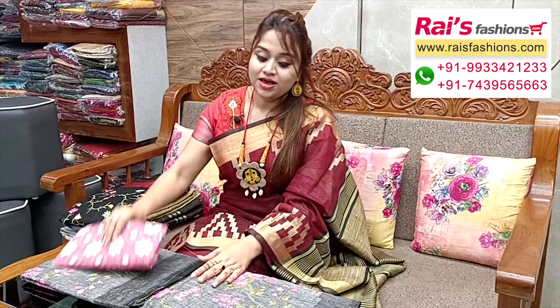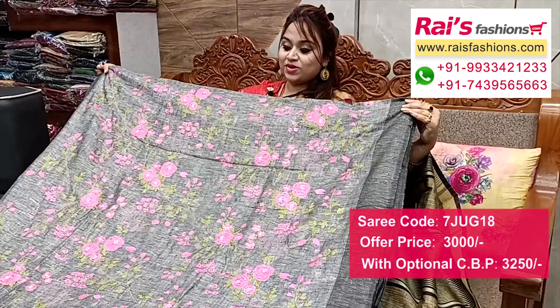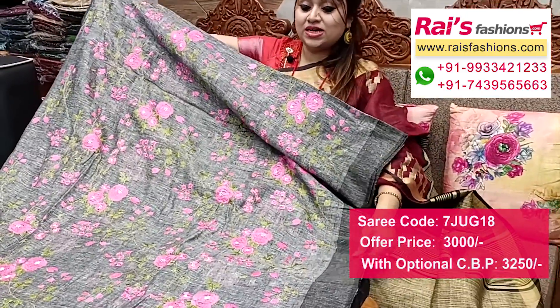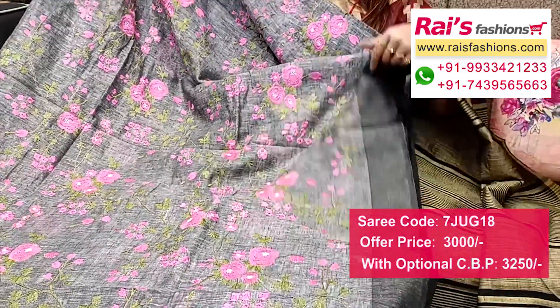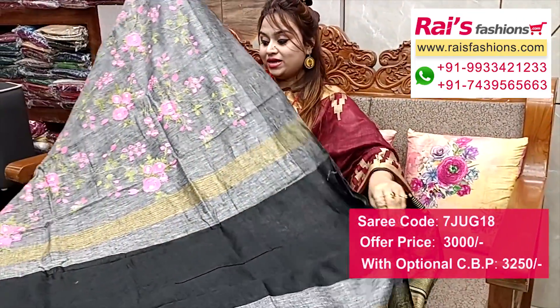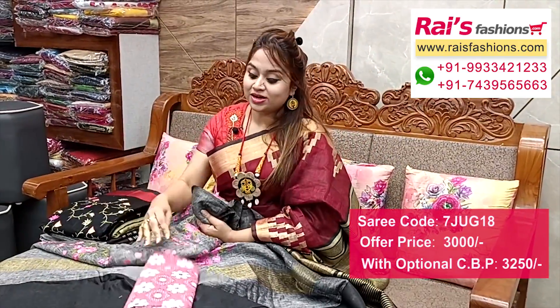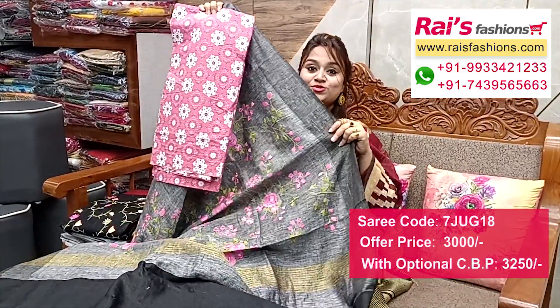This one also has nice color combinations — gray shade with contrast border and all-over embroidery design work. Gray shade base, full base part, heavy embroidery design work, contrast color border, very elegant looks. Full base all-over fine embroidery design. Running blouse piece included. Pallu portions feature fully contrast color with highlighted zari stripes pallu. I suggest a cotton fabric printed contrast blouse piece with this saree for your smart and trendy looks.